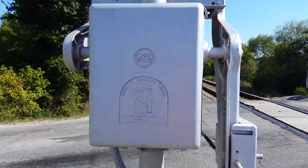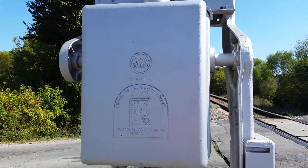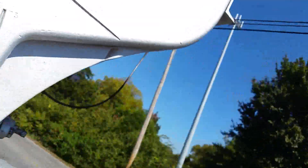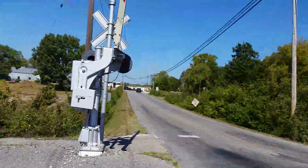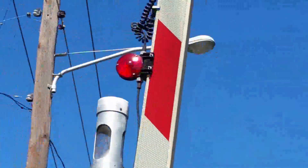Right here we have a GRS WRRS gate mechanism. See right there, it says GRS, and then it says WRRS Molotan crossing signal. This is like that one GRS gate mechanism at that crossing I recorded in Smyrna, Tennessee.